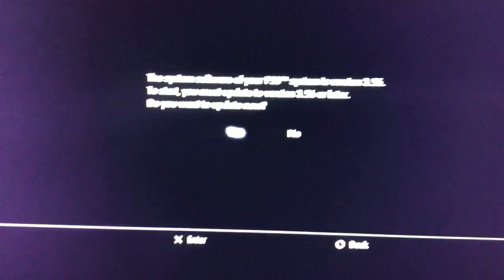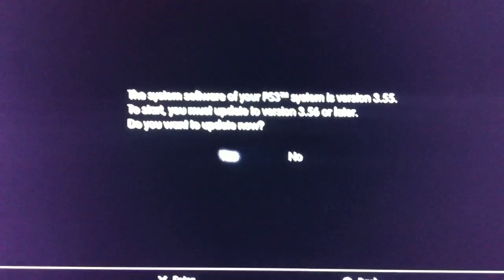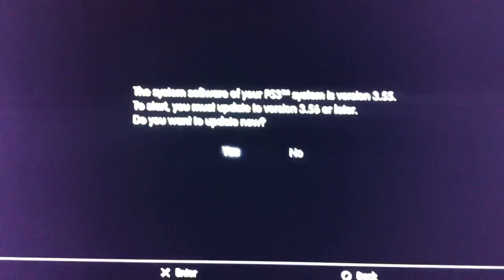So before we get started, you guys can see on my PS3 it's telling me that I'm on 3.55 and that I need a 3.56 install.